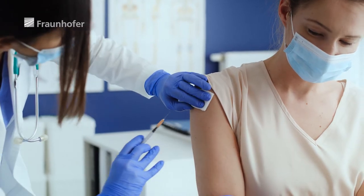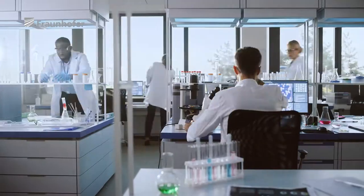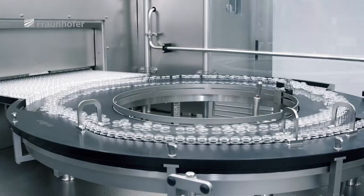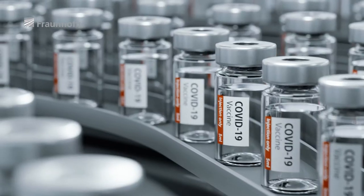One jab can make the difference between stagnation and progress, with consequences for society as a whole. The current pandemic is showing that vaccines have enormous potential for controlling global pathogens for which no efficient drugs are available.